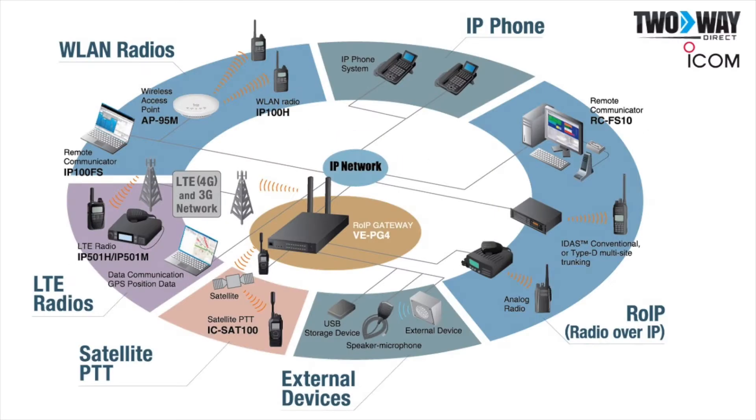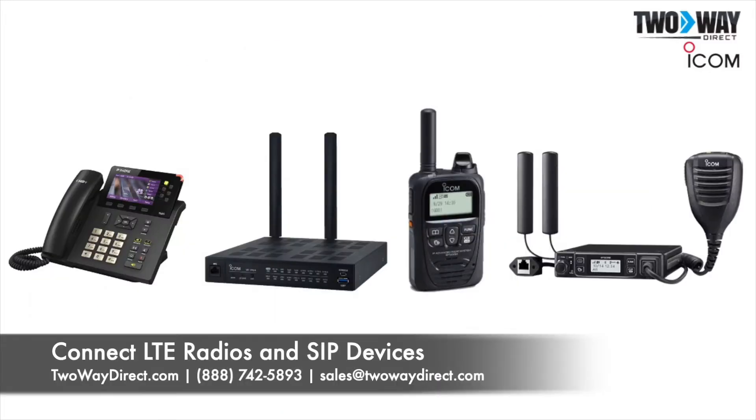ICOM has a variety of products available to connect via the LTE Connect platform. A popular and widely used connection is between LTE radios and SIP devices.